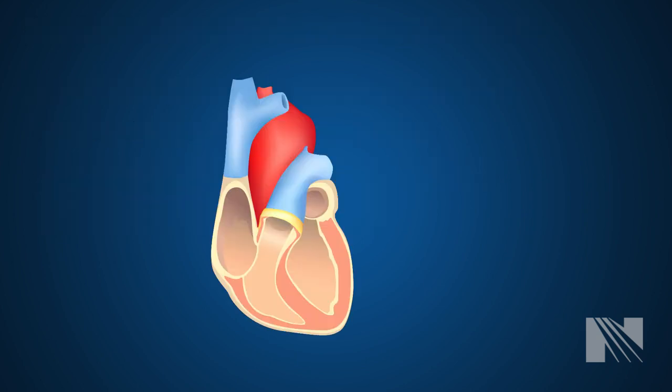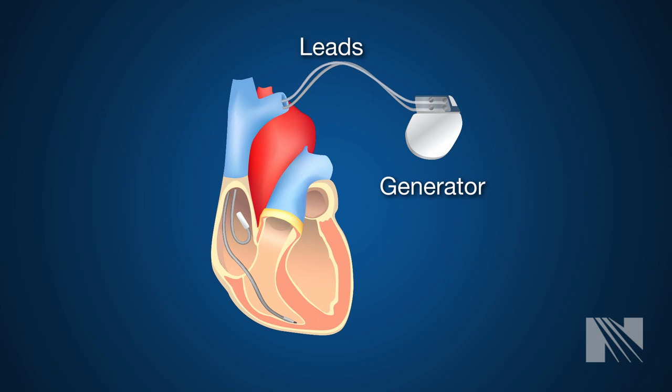The CRT device is composed of a generator, which is the small lightweight metal case that contains the battery and circuitry, and the leads, which are insulated flexible wires that are placed in the heart and attached to the generator.